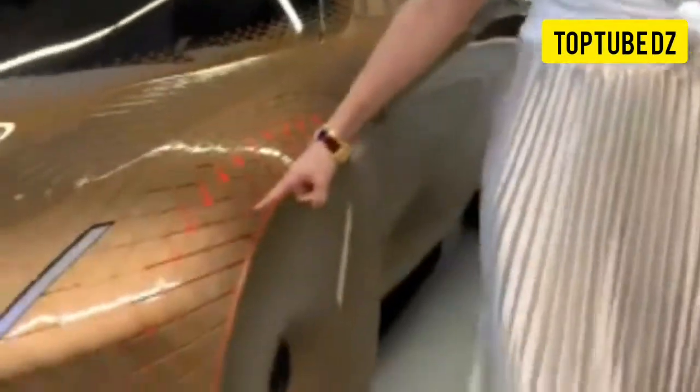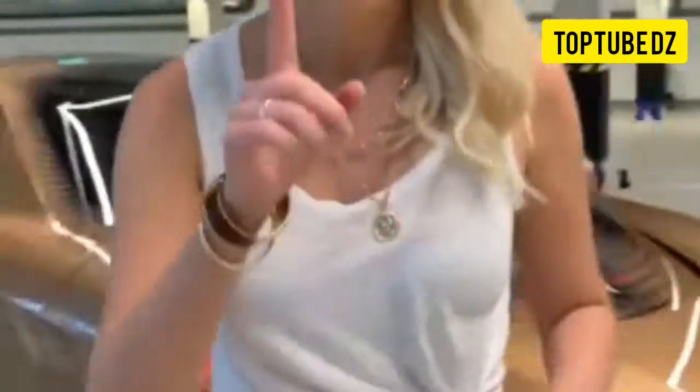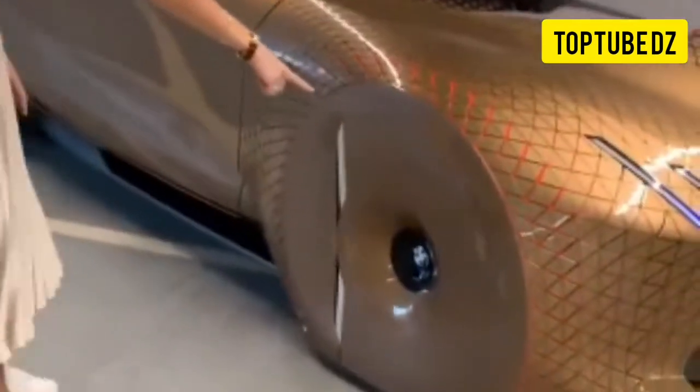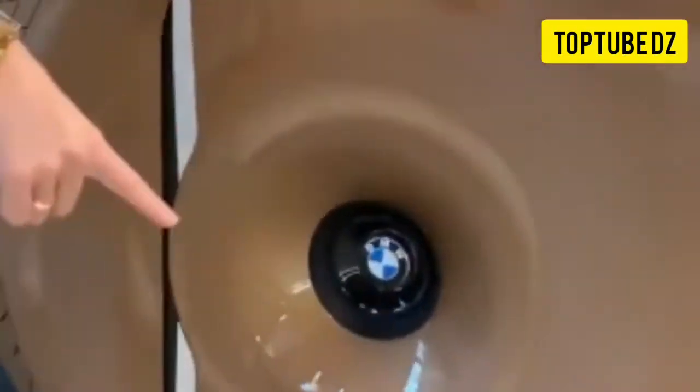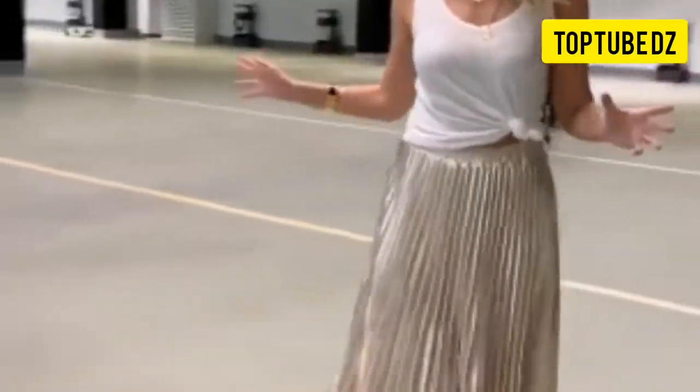This is called active geometry — it opens up when the tire moves. Because it's all closed, all of this is closed, so this needs to move. This is the BMW Vision Next 100.